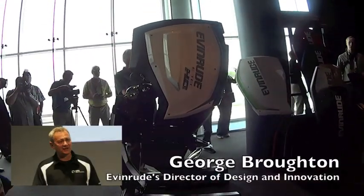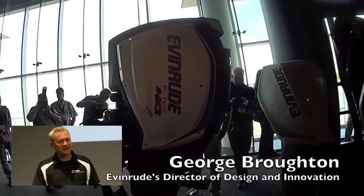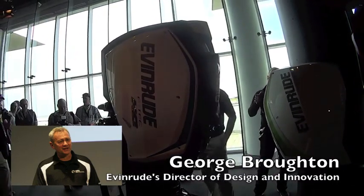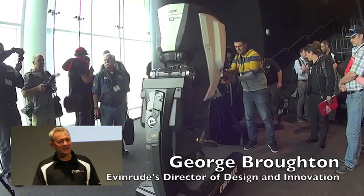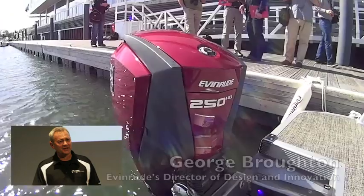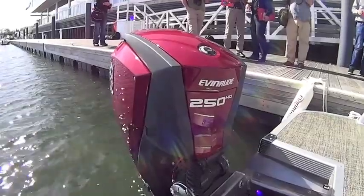To be honest, this final look was kind of shocking to me as a long-time outboard guy. But I reminded myself that when we started, we wanted this product to be visible as an Evinrude from 100 yards away at dusk.